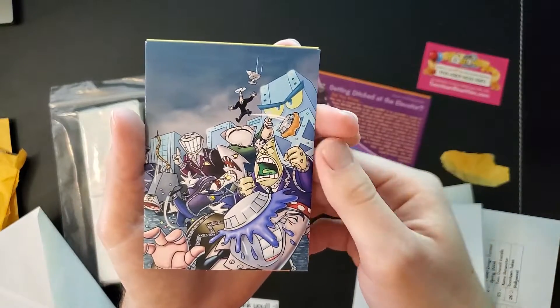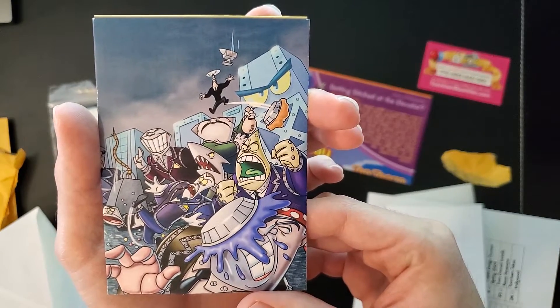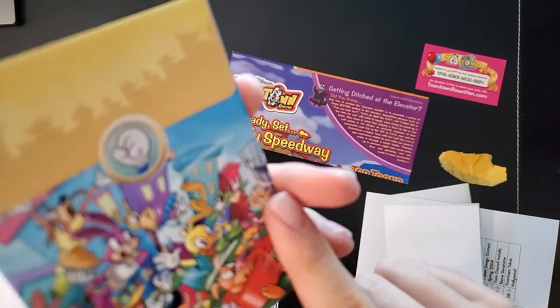Here's another look at this sleeve — I love this. I believe it was handcrafted, actually. He did a very good job. There's even a custom sticker on there.